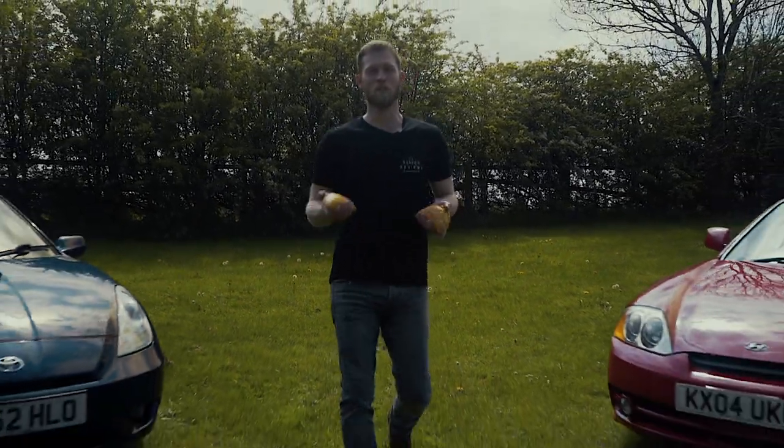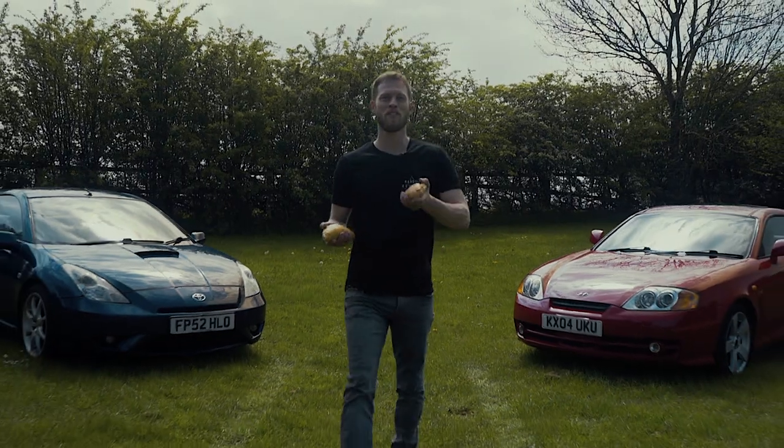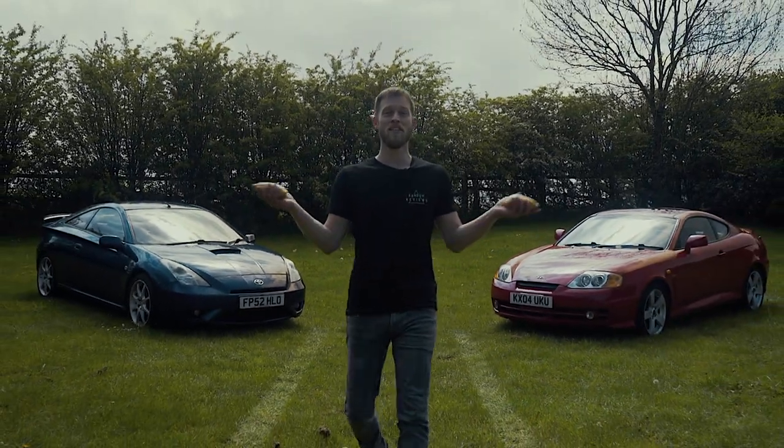These are two classic Cornish pasties and they look pretty much the same — a bit like these two coupes.